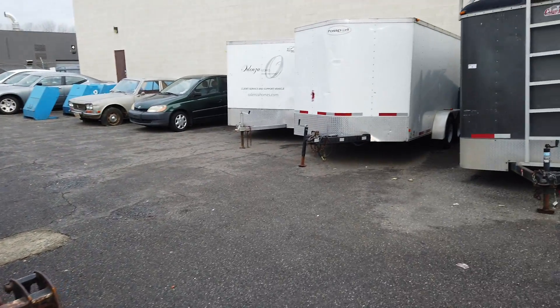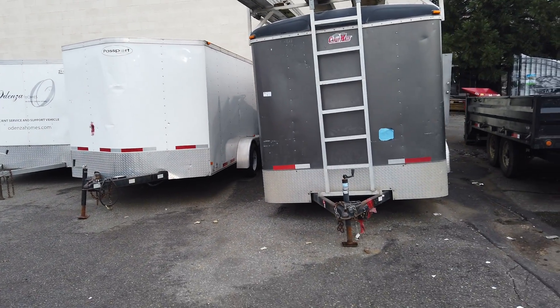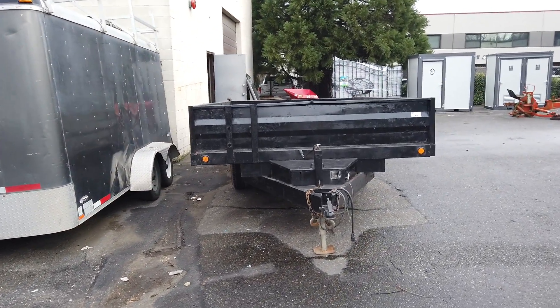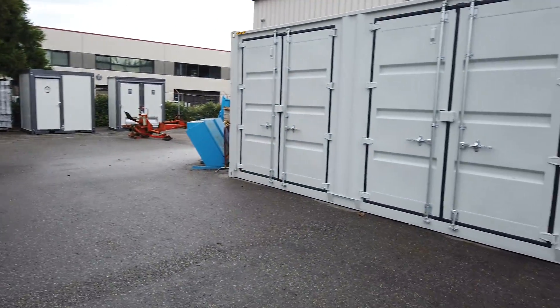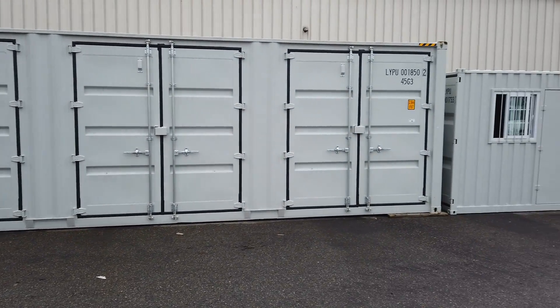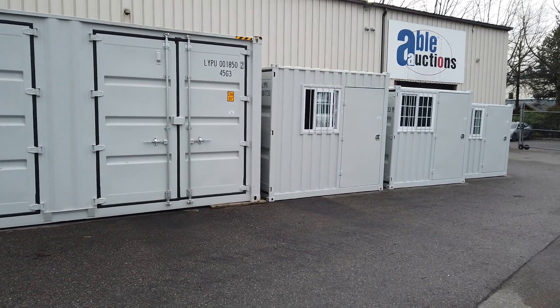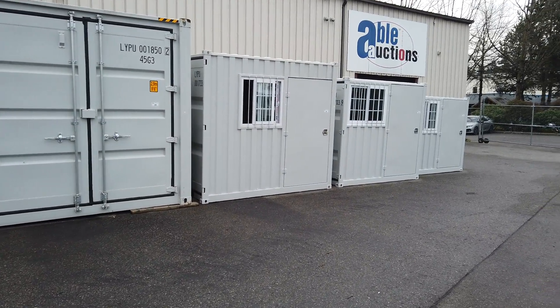We also have some cargo trailers — got three here, including the black one. And we've got this 40-foot brand new shipping container. It's got four side doors as you can see, and one rear door. We also have the smaller ones.